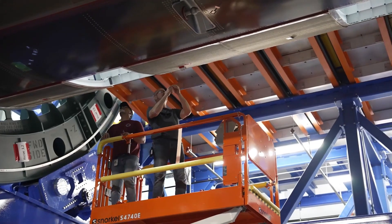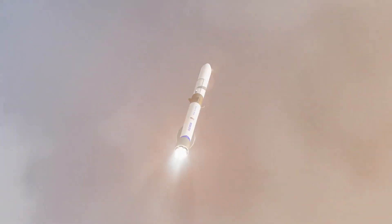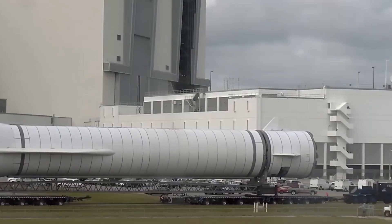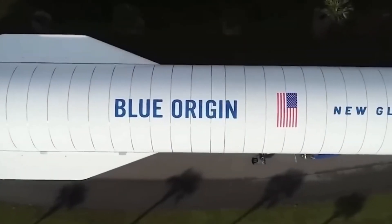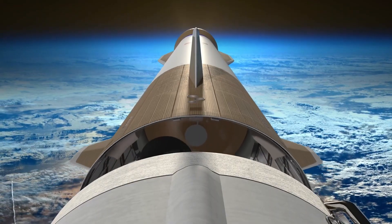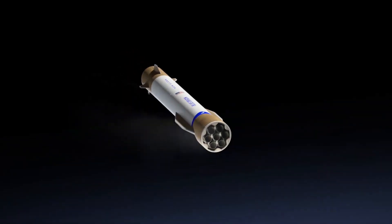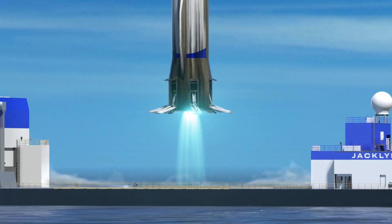New Glenn currently stands 98 meters tall and the core is 7 meters wide. That is just the tank — there are actually sections that are even wider, approaching the 9 meter diameter of Starship. It is a two-stage rocket, with the first stage burning methane and liquid oxygen and the second stage burning hydrogen, which makes it far more performant in orbit.